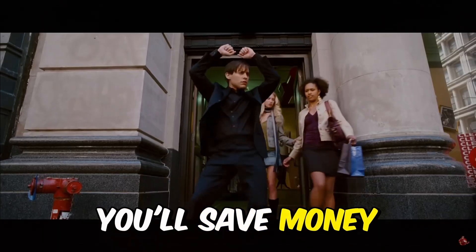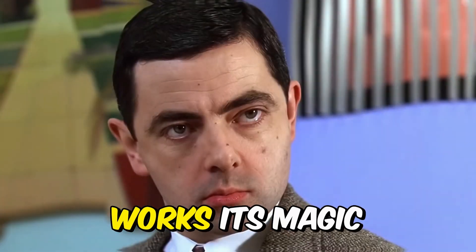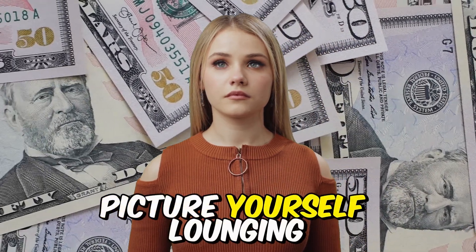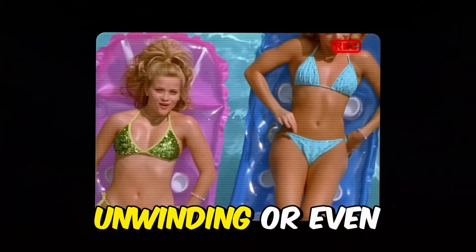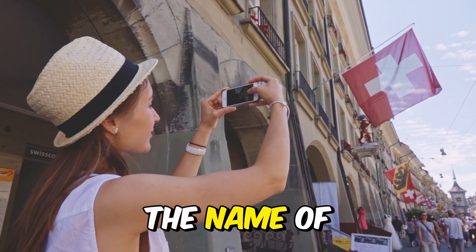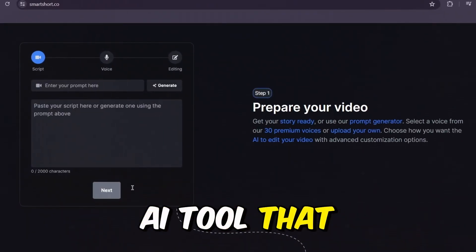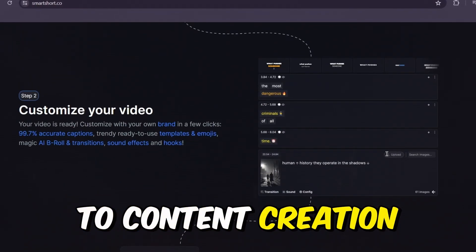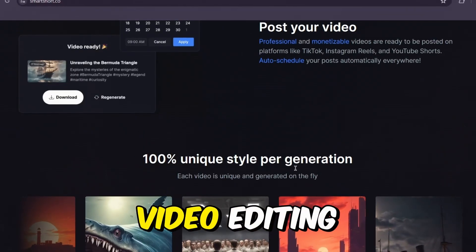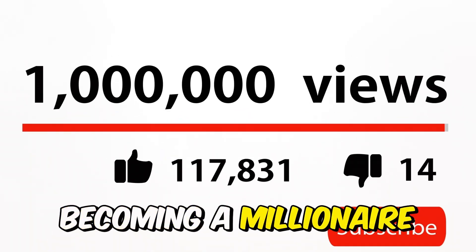You'll save money and time, so it's hard to miss this opportunity. While this AI works its magic to help you make money from your YouTube, TikTok, and Instagram channels, picture yourself lounging back, unwinding, or even traveling the world. The name of this AI tool is SmartShort — a groundbreaking AI tool that handles everything when it comes to content creation: script writing, voiceovers, image generation, and video editing. SmartShort is going to be your best friend as you walk the path to becoming a millionaire.